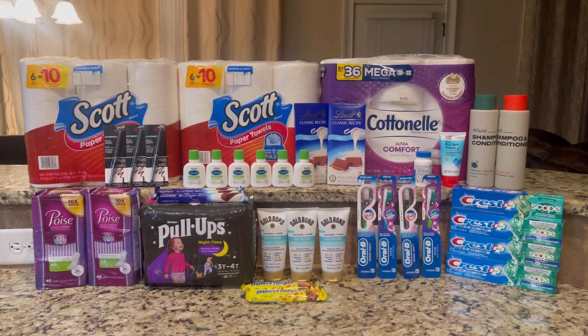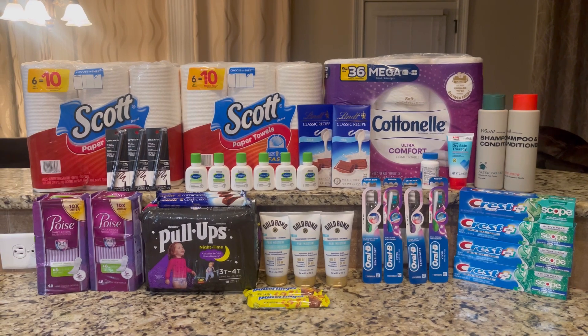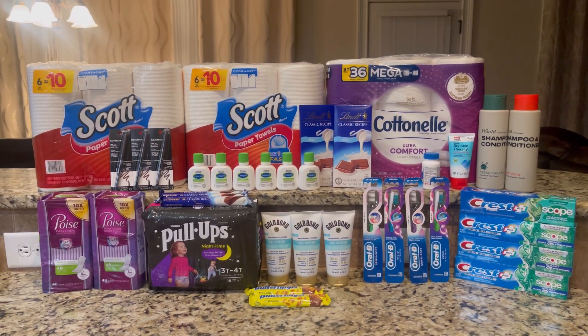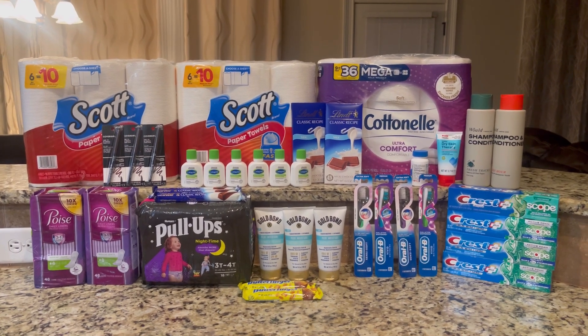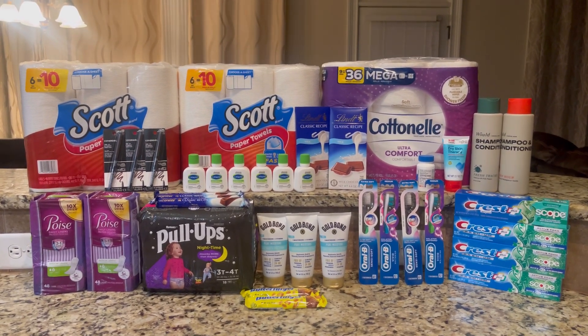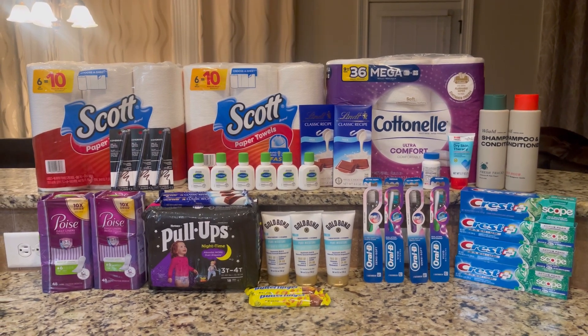These are my final numbers: everything you see here was completely free and an $11.62 money maker, which is absolutely amazing. This is everything I picked up this week on my second card. Thank you so much for watching and I will see you in my next video!